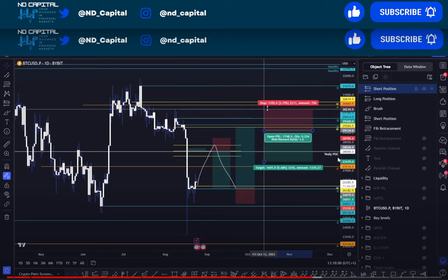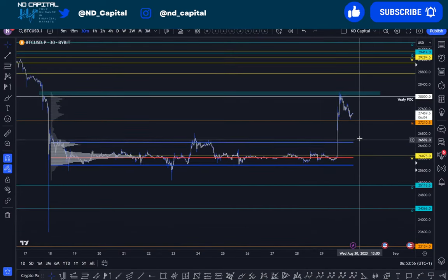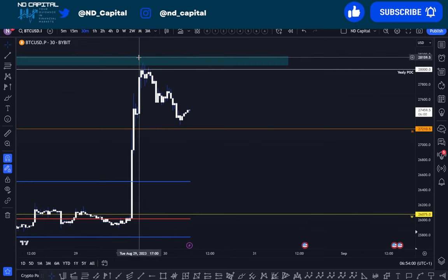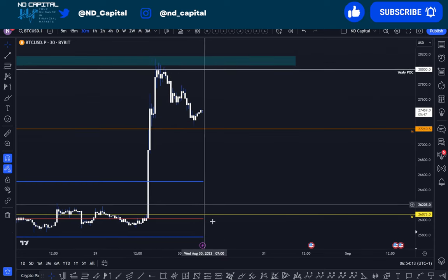I told you to look into this box essentially right above the early POC — look at that for a short setup and then moving back down. On the 30-minute time frame, the New York session made BTC go up there into that box. It's still not 100% filled, there's a little bit left, and we got a pullback near these wicks.